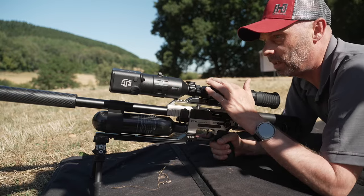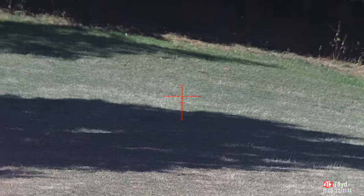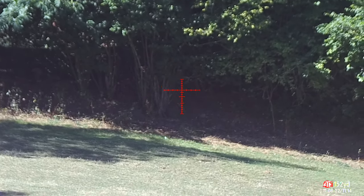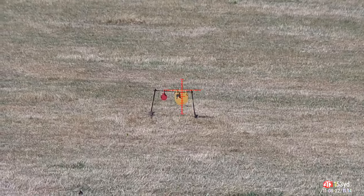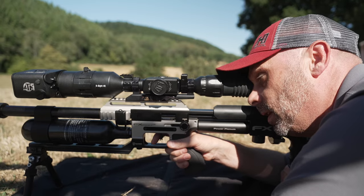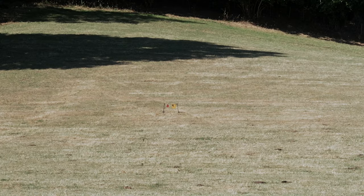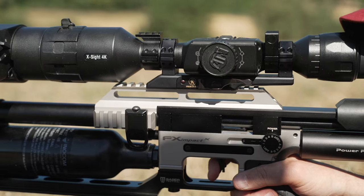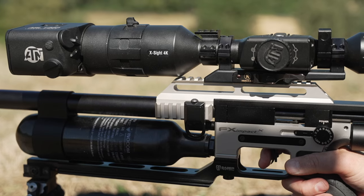So if we get on the gun and range something further away, it tells me that the hedge line over there is 153 yards and it's now giving me a secondary aim point. If I come back onto our gongs and range that again, it tells me that's 73 yards, the aim point has moved, and now I should be able to put them down on target — and it'll do that all day every day.